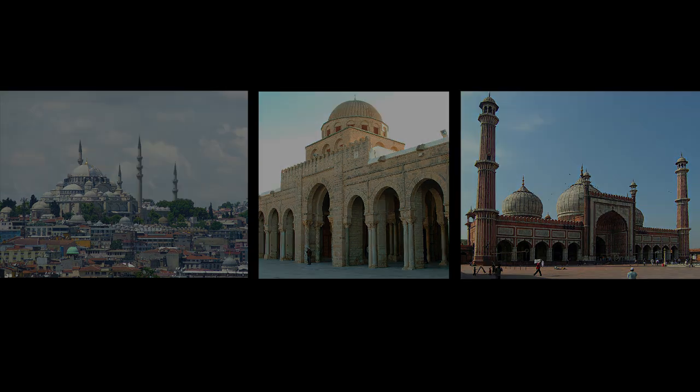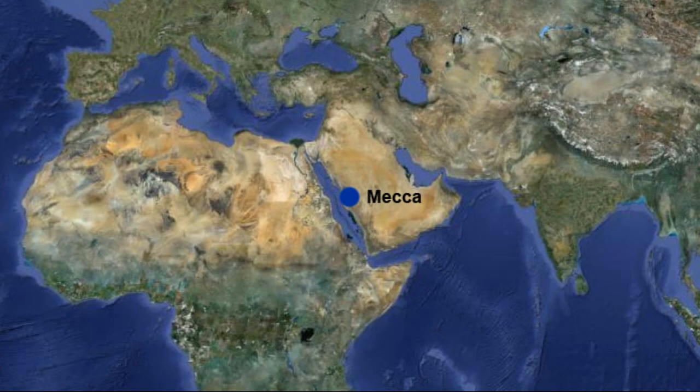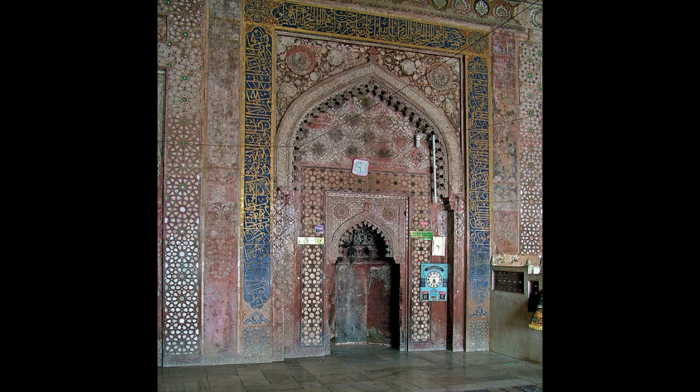So they have this mihrab in a wall, which is known as the Qibla Wall. That just basically faces towards Mecca. It's not oriented east or north or south or west, but in the direction of Mecca, whatever that might be. And there's no altar, no religious edifice that stands in front of it.